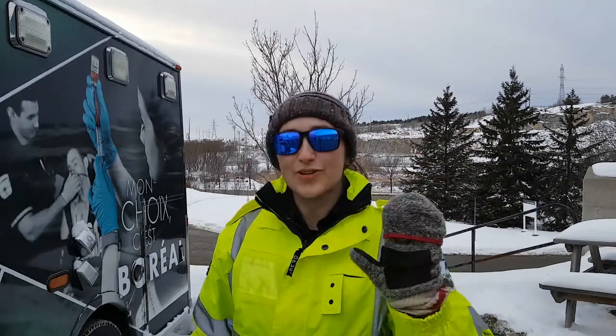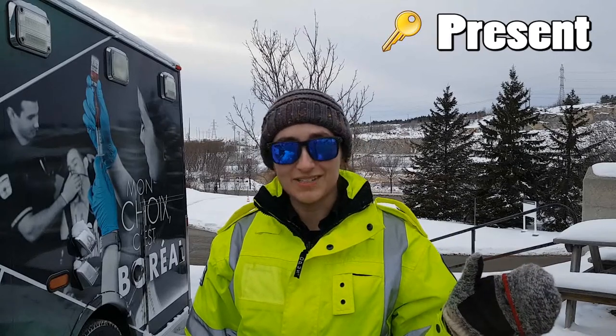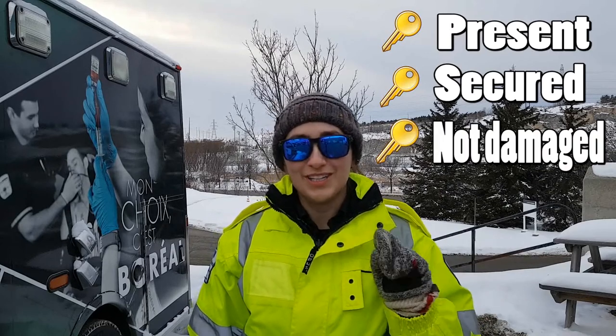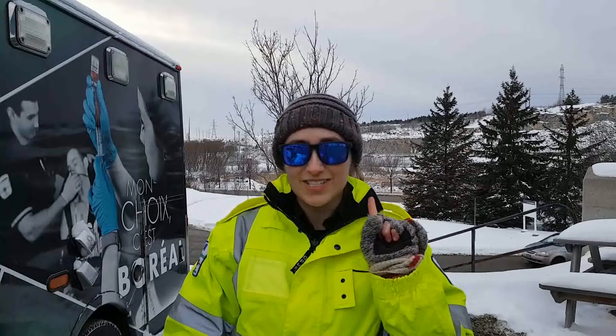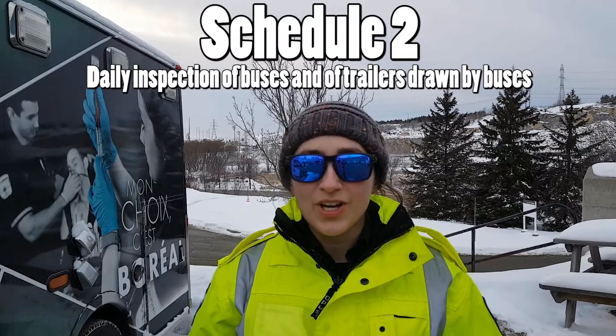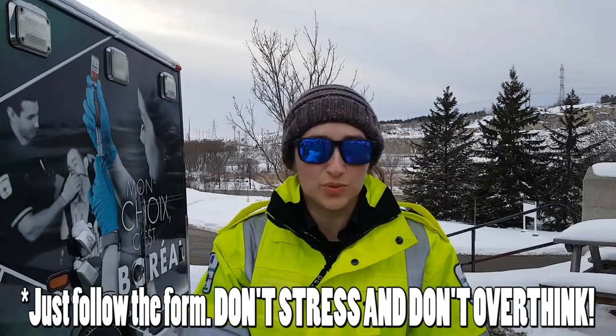Before I start, I need to mention there are three specific words that are key to getting through this test. First word is 'present.' So whatever it is that you're looking for or inspecting, it is present, it is secured to the vehicle, and it is not damaged. Those are the three key words to use during this evaluation. Now let me show you what to look for on the truck using the Schedule 2 form. This form is used for the F driver's license and should be kept in your documentation within the cab of the truck. We're talking about ambulance trucks — we'll stick with the word 'truck' today.